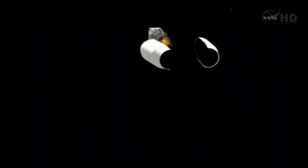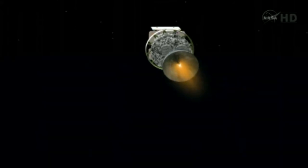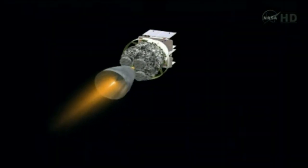And ignition on the second stage. Good ignition on the second stage. And we have fairing separation. Good fairing separation. Four minutes, 50 seconds in. All looks good. Good engine control in the second stage. As we pass five minutes, five seconds, altitude now 80 nautical miles. Down range distance 504 nautical miles. Velocity 15,135 miles per hour.